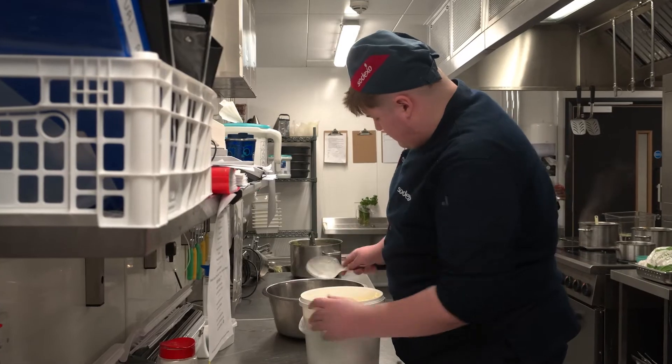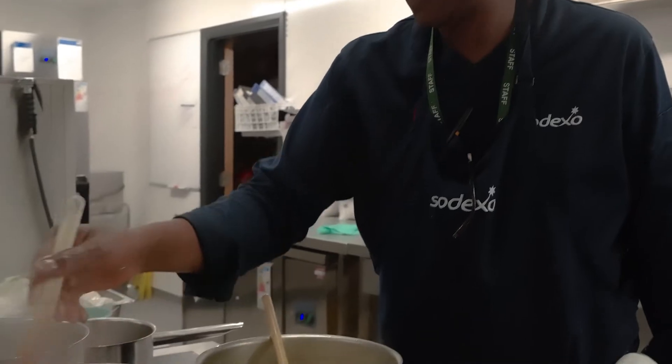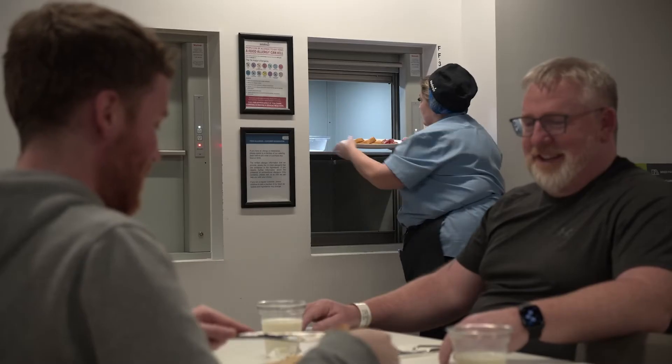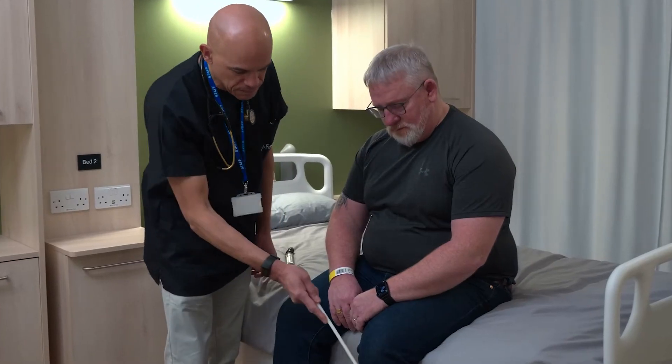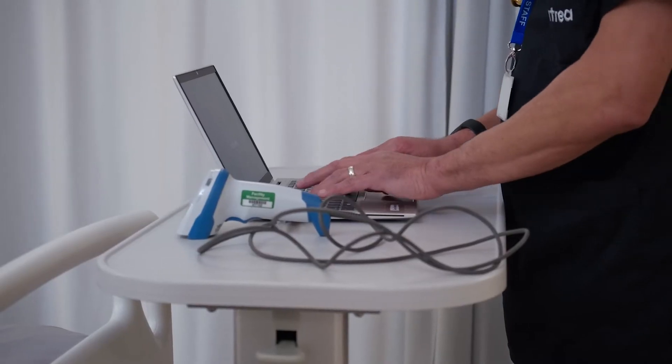Meals are provided from our own kitchens. With deep experience in food interaction studies, our own kitchens give us complete control to prepare study-specific diets and to closely monitor food intake when required. Our long-serving, experienced team know how to ensure that participants have a pleasant stay, while our sponsors get the high-quality data and timely delivery we are known for.